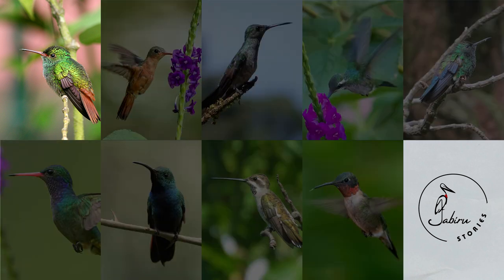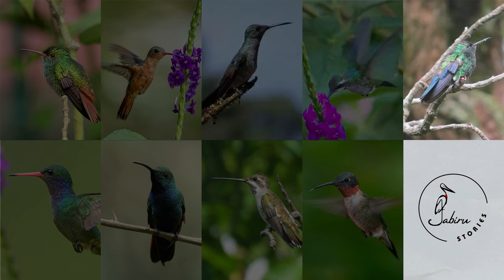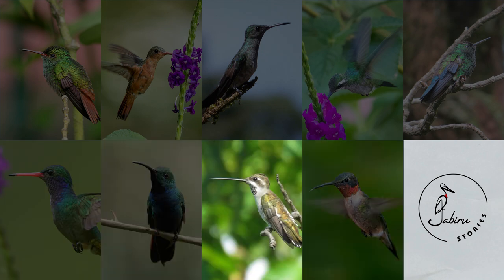These are the rufous-tailed hummingbird, the cinnamon hummingbird, the scaly-breasted hummingbird, Canavet's emerald, the blue-vented hummingbird, the blue-throated golden tail, the green-breasted mango, the ruby-throated hummingbird, and the plain-capped starthroat.